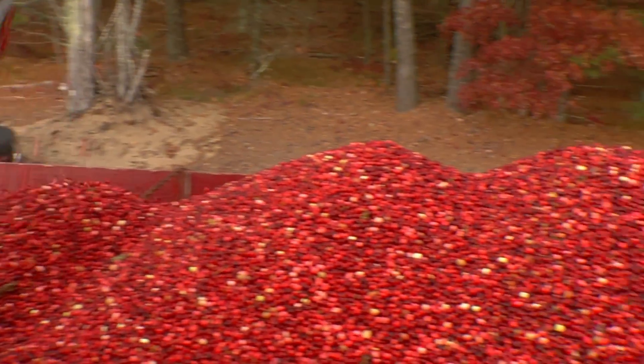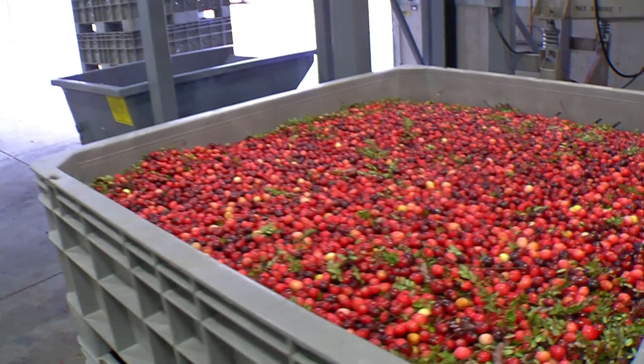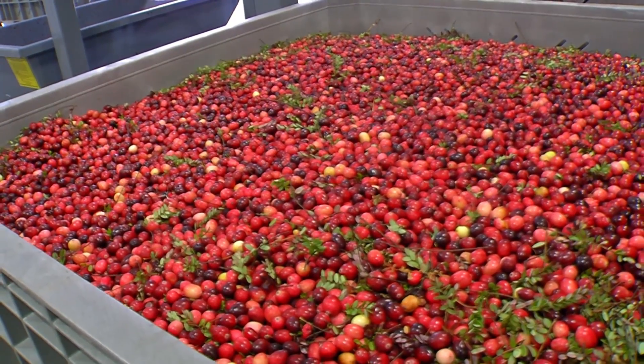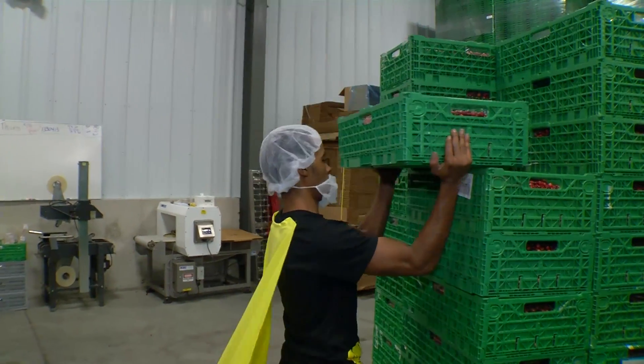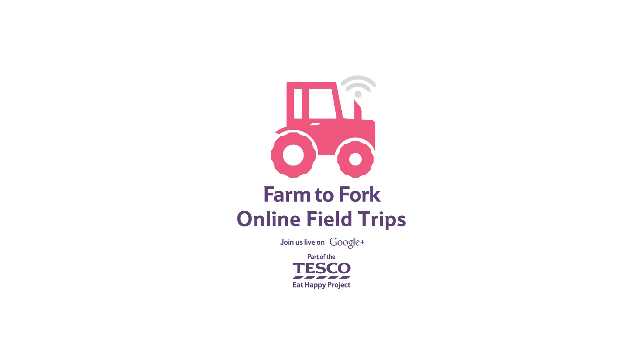These cranberries will be used to make juice and dried cranberries. Meanwhile, the dry harvested cranberries are washed and packed into these large crates, ready for the next stage of their journey to your Christmas dinner plate.